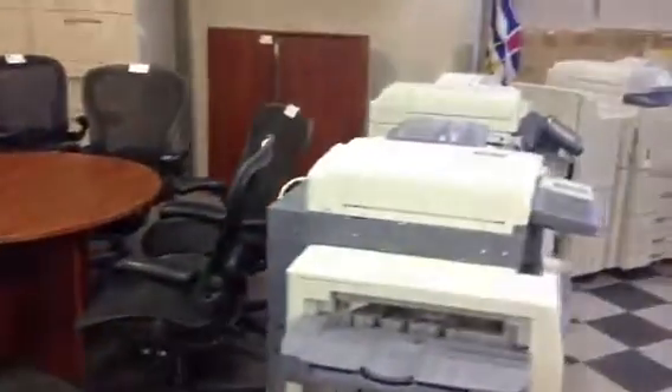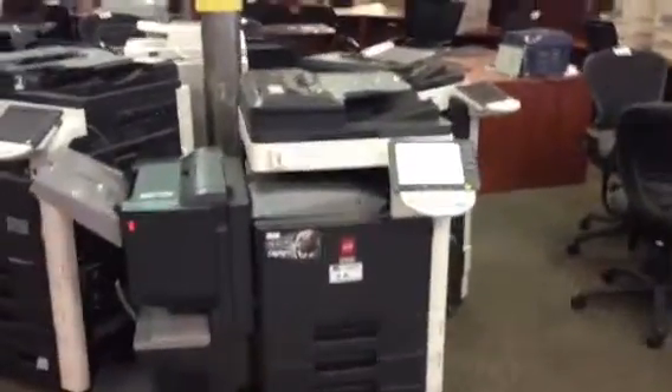We've got all sorts — we've got a ton of copiers through this auction. Lots of nice Panasonic, OCE, Konica Minolta.